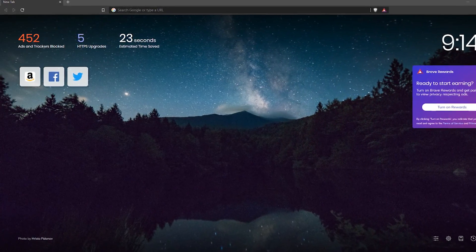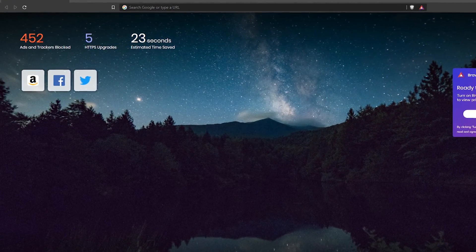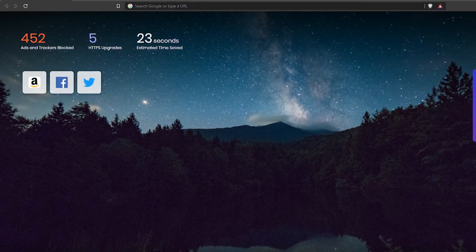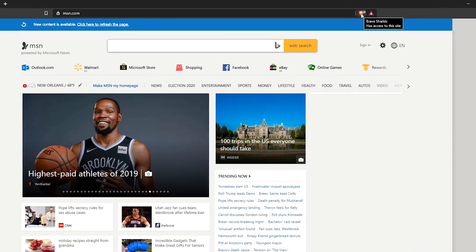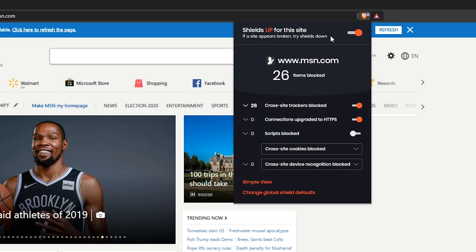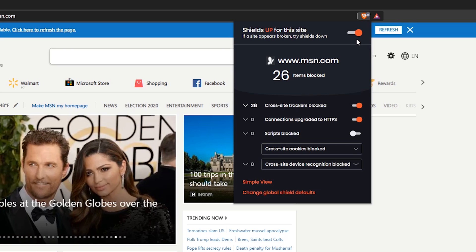When you launch Brave, it will show you a history of how many ads and trackers have been blocked, secure encryption upgrades, and the time saved by blocking ads and trackers. On any website, if you click the Brave shield at the top, it will show you how many items have been blocked on that site. If you're on a website that's not loading properly, you can toggle the shield off, and you can also choose which features you'd like to enable.